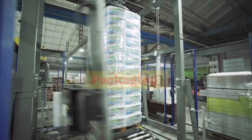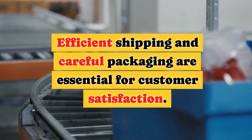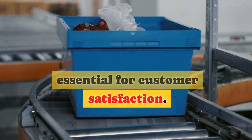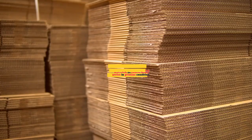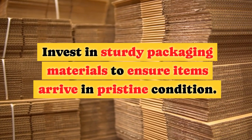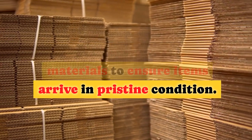Shipping and Packaging. Efficient shipping and careful packaging are essential for customer satisfaction. Offer various shipping options to cater to different buyer preferences. Invest in sturdy packaging materials to ensure items arrive in pristine condition.